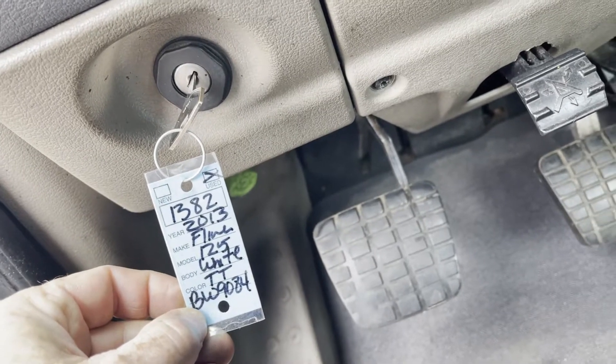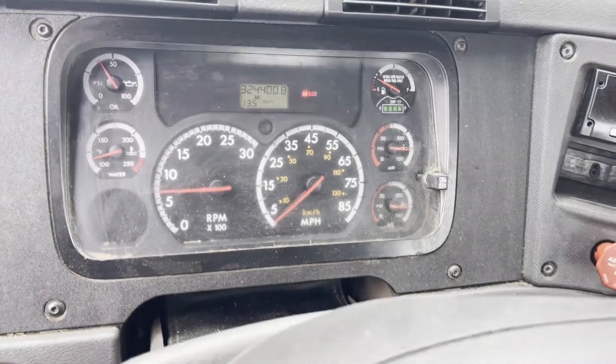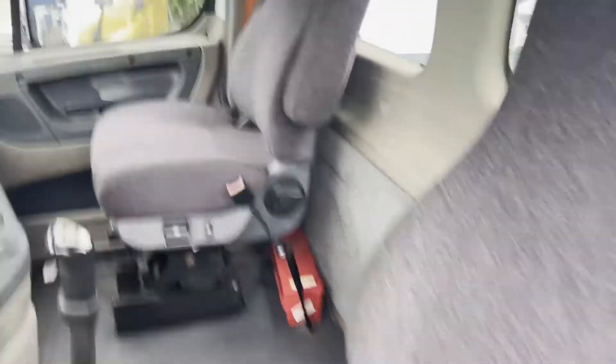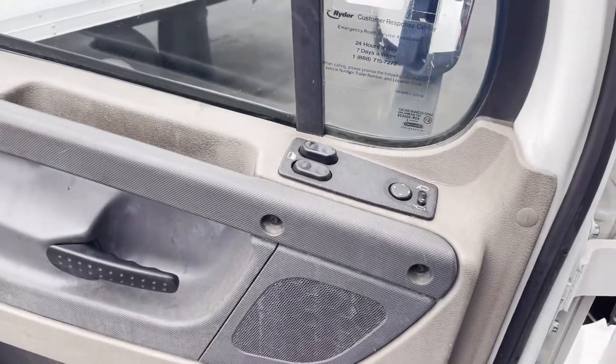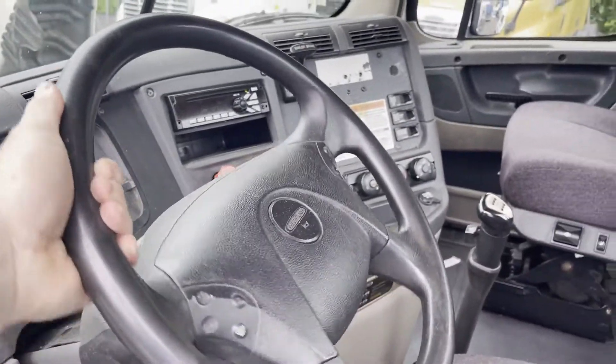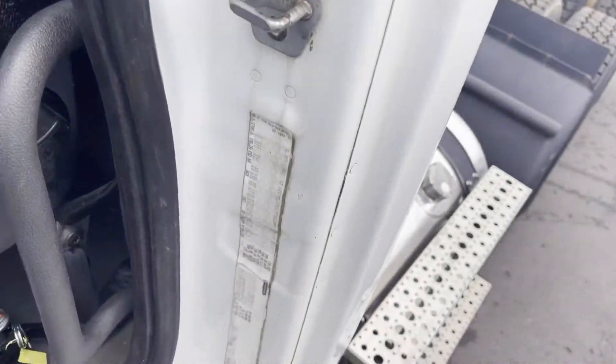Hey guys, we're doing a quick video of 1382, a 2013 Cascadia daycab with 324,000 actual miles on it. Cummins ISX 450, power windows and mirrors, Jake brakes, cruise, CD player, manual 10 speed, Cummins ISX 15 liter.